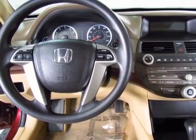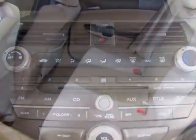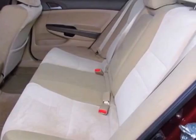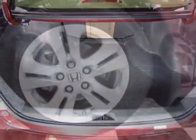This Accord boasts a 2.4 liter inline-four engine and has a 5-speed automatic transmission. Additional options for this vehicle include power locks, MP3, cruise control, and driver airbag.